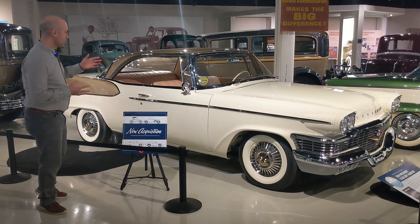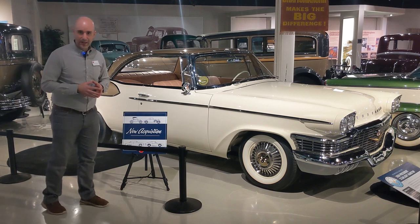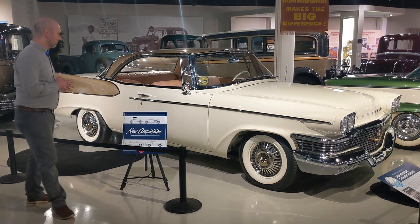This particular model in 1958 wasn't one of the better selling models. There was a lot of competition from other automakers. But I think it was a very, very beautiful example of the era.